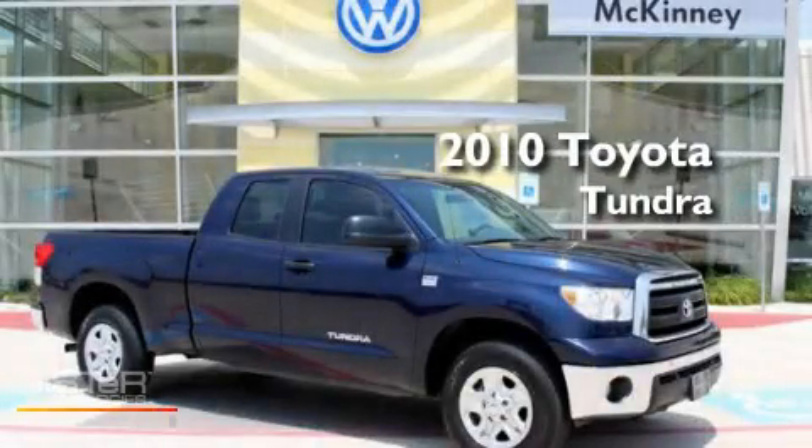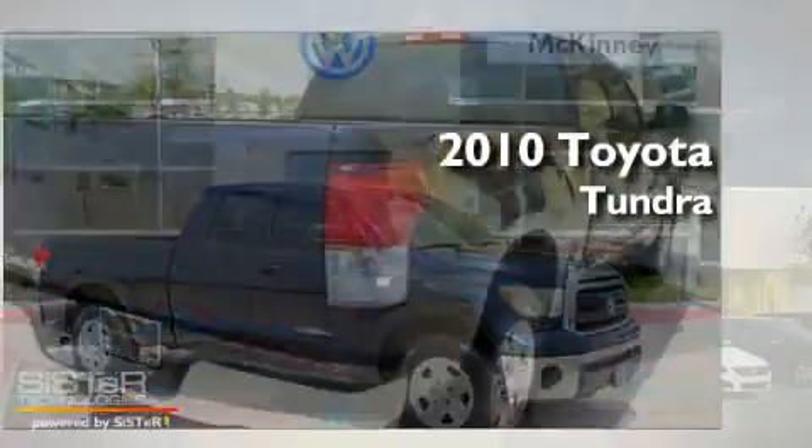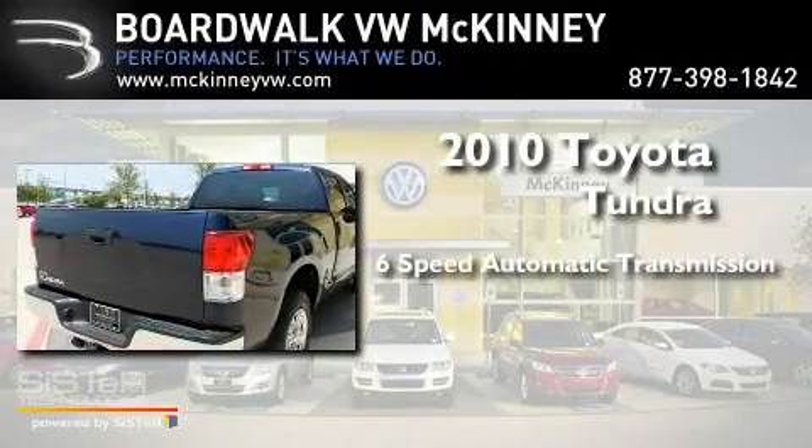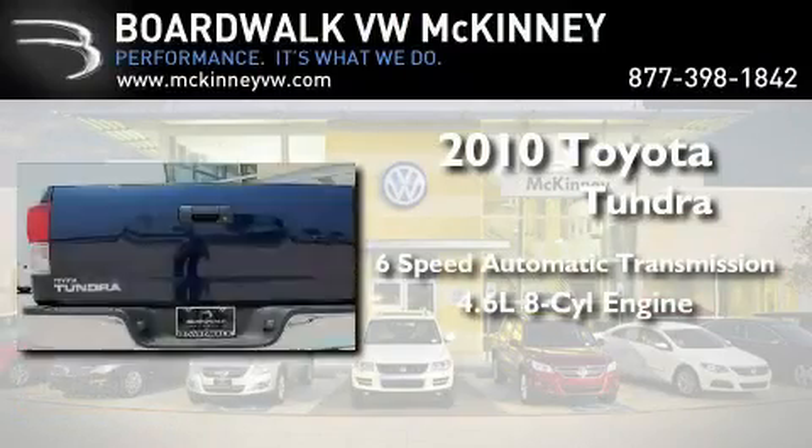This is a 2010 Toyota Tundra. This truck has a 6-speed automatic transmission and a 4.6-liter V8.